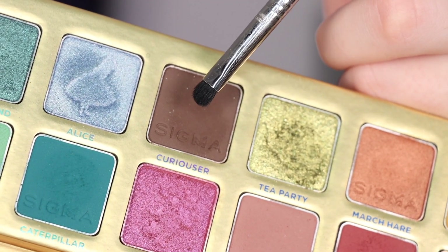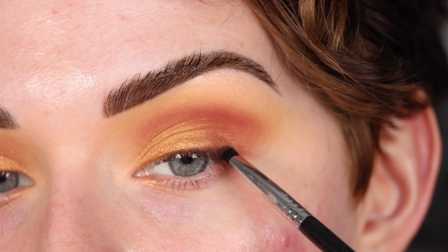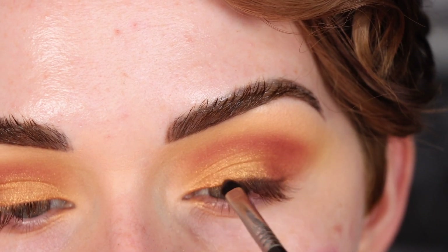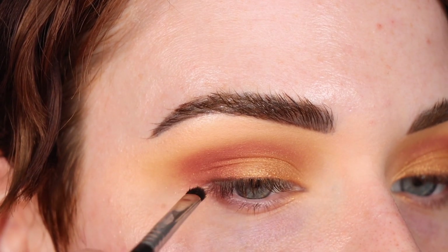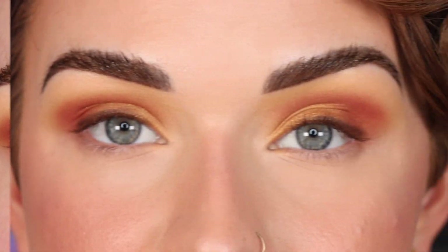Now I'm going to take the E21 brush in the shade Curiouser and stamp that along my top lash line. I'm going to pop on my face makeup and then we'll finish up the eyes together.